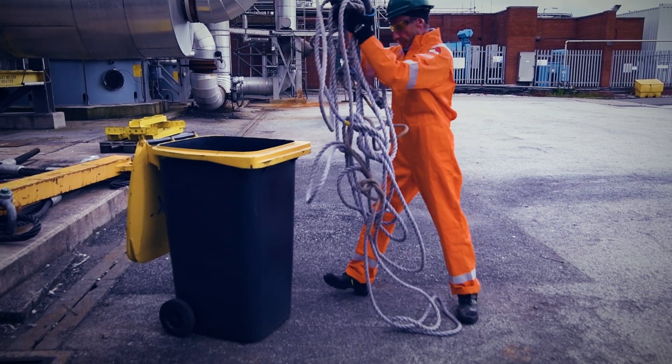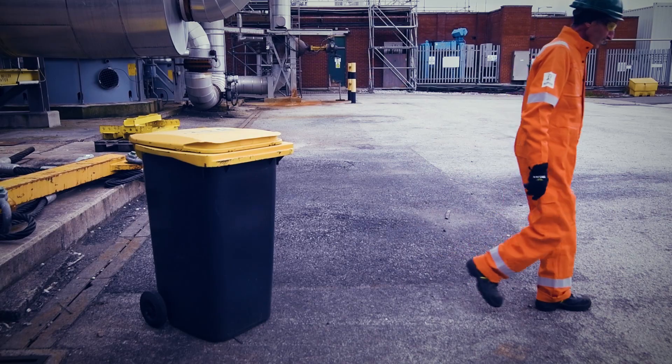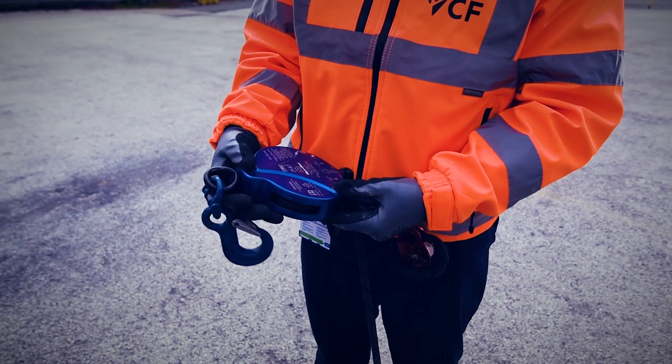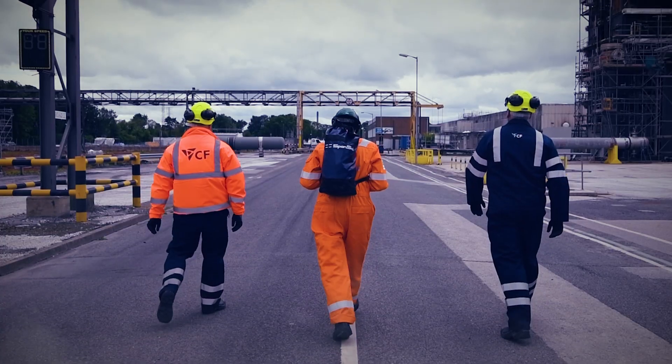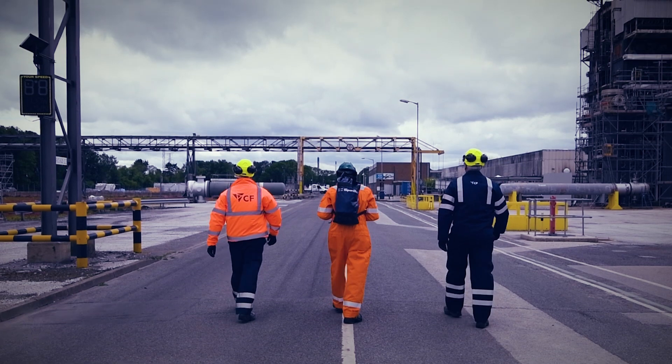At Ince, the old days of lifting equipment to heights are over. With a pulley system in place that has an auto braking function, Ince has gone from risk mitigation to risk prevention. By advancing the site to a new era in safe lifting, Ince shows what it means to do it right.